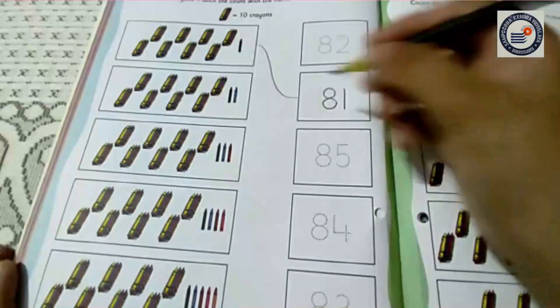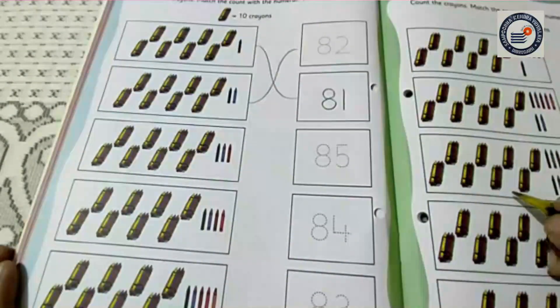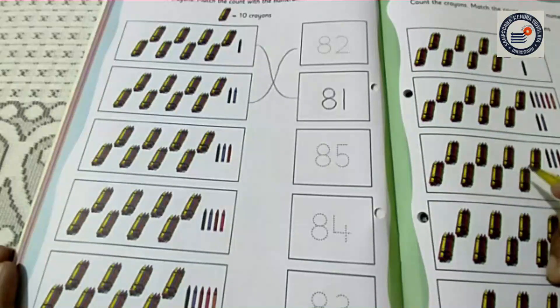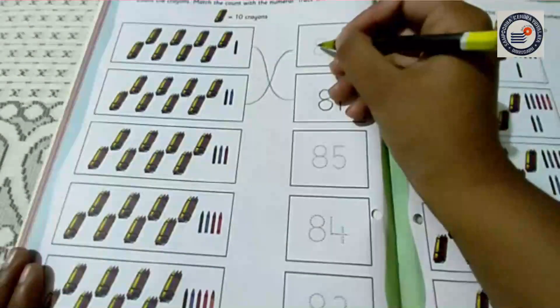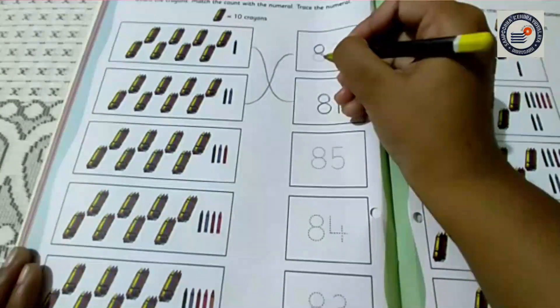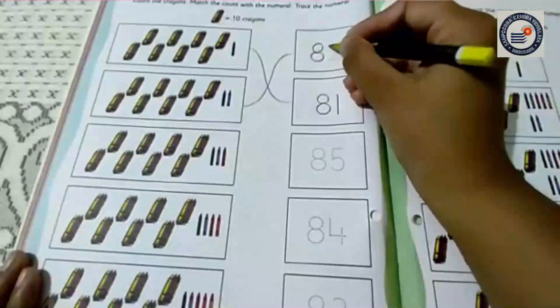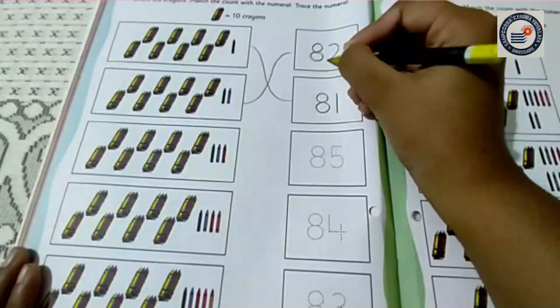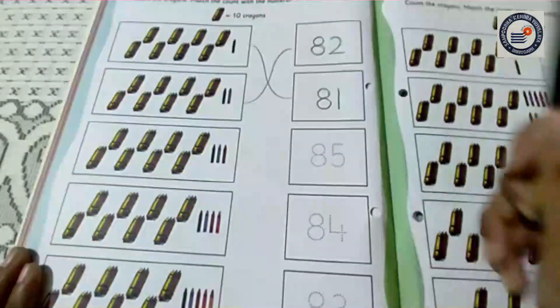So now first match it. Now I am going to trace the number 82. First I am going to trace the number 8, and then I am going to trace the number 2. Let's start. You all can see now? And now I am going to trace the number 2. Yes. I have done it.